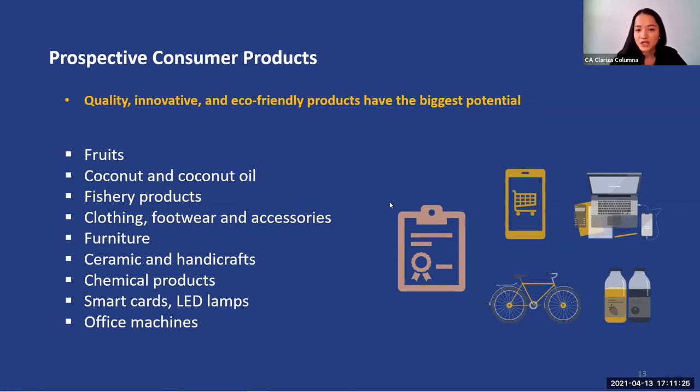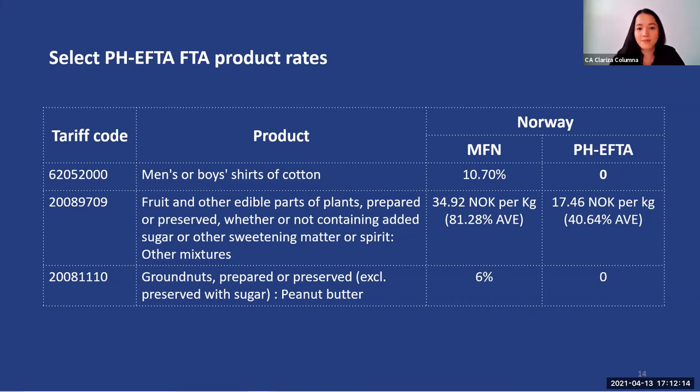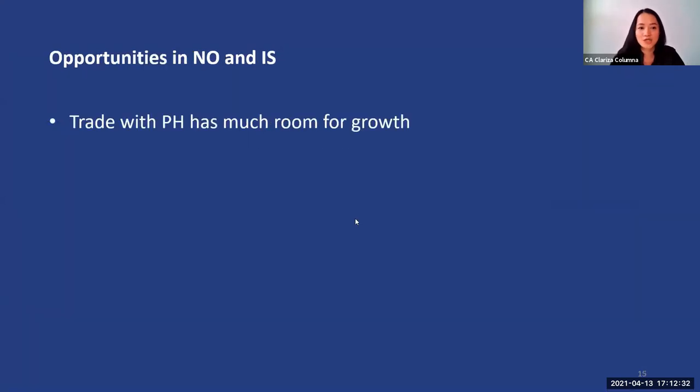For prospective consumer products with big opportunities, considering the top buys in Norway and Iceland and consumer market trends, we see that fruits and vegetables — fresh, dried, or canned — clothing and footwear, furniture and handicrafts, as well as electronic products and chemicals have huge potential. Accessories and jewellery also have good potential to be exported. Our coconut and fishery products have a relatively significant share in the market, but we can further increase these exports. The huge potential lies in quality, innovative, and eco products — the story behind each product is what really sells in the region. For example, men's cotton shirts exported to Norway are zero-rated under the PHFTA, as are fruits, other mixtures, and groundnuts.